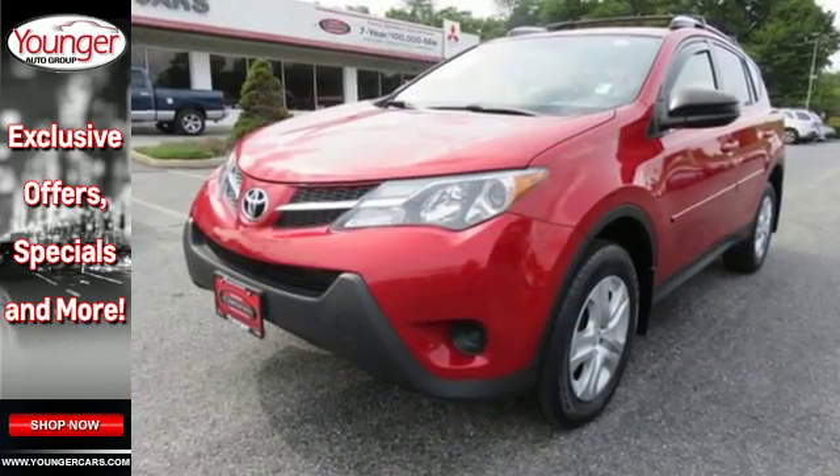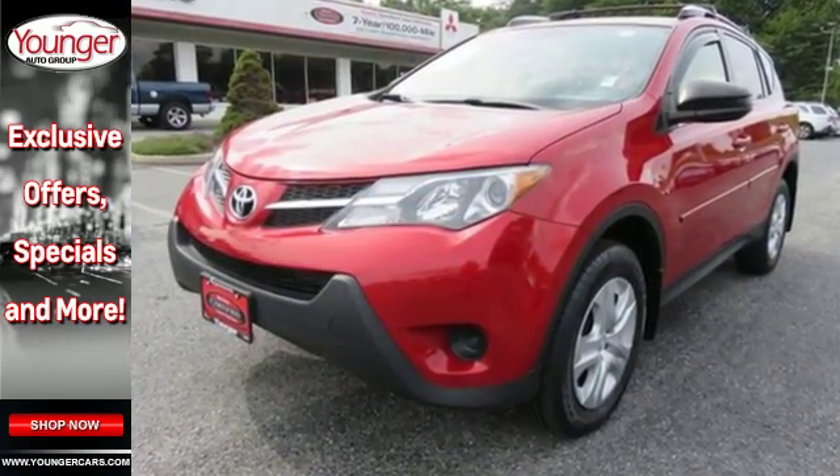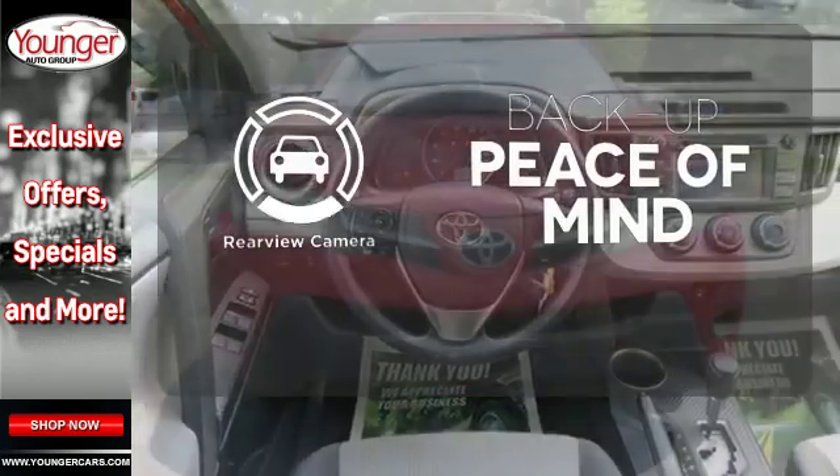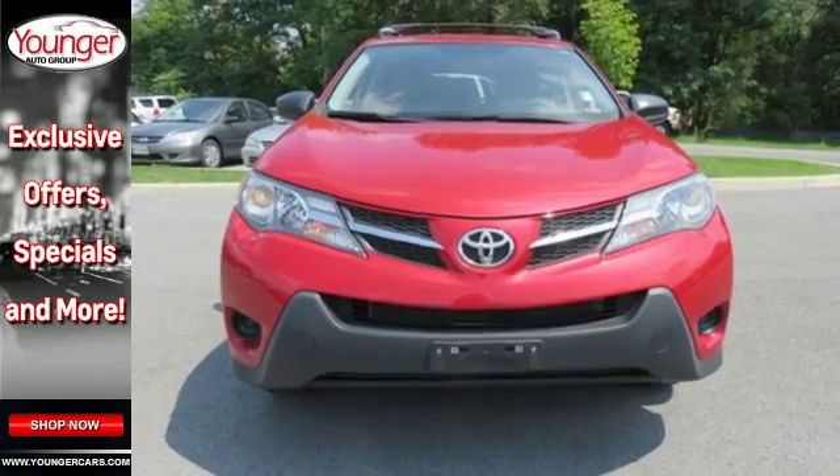The four-wheel independent suspension and signature star safety system will leave your mind at ease. Hindsight is 20-20 with a backup camera. Experience this RAV4 today.